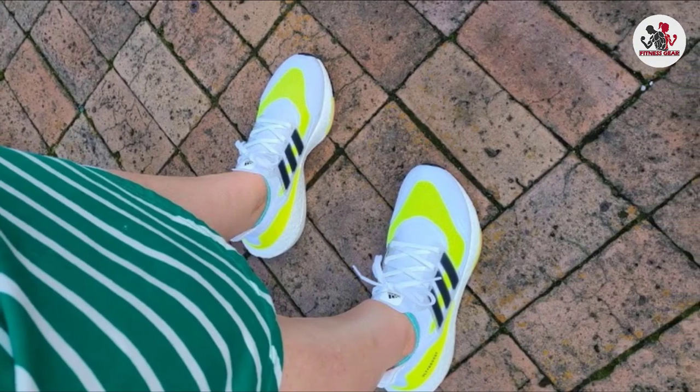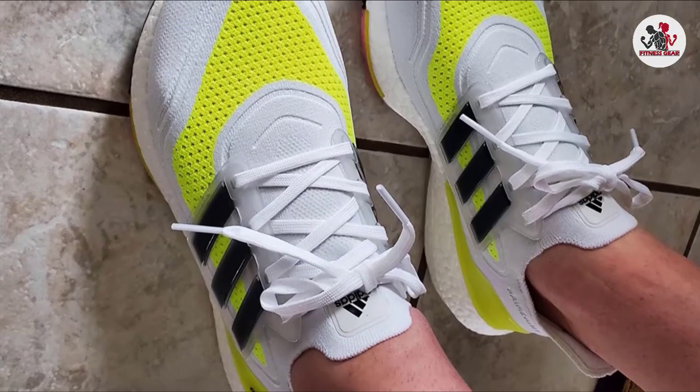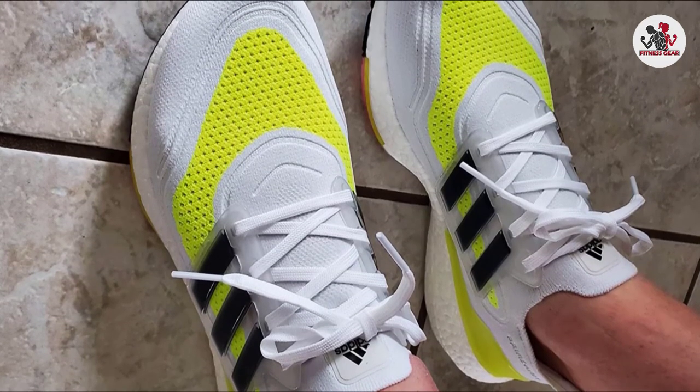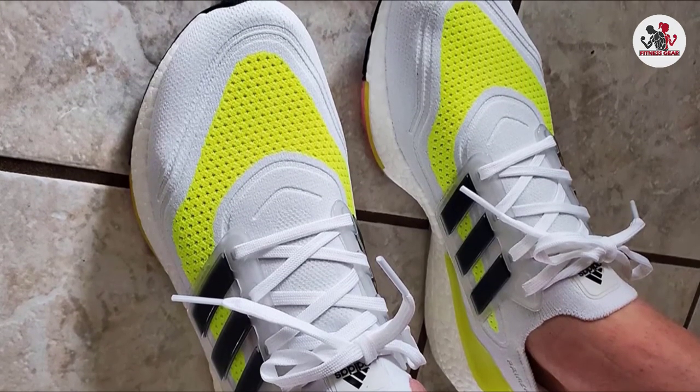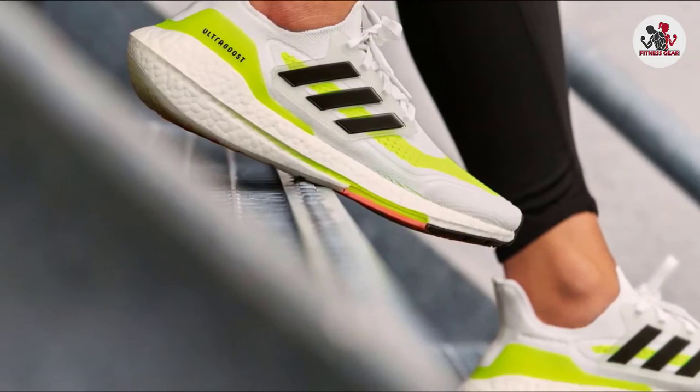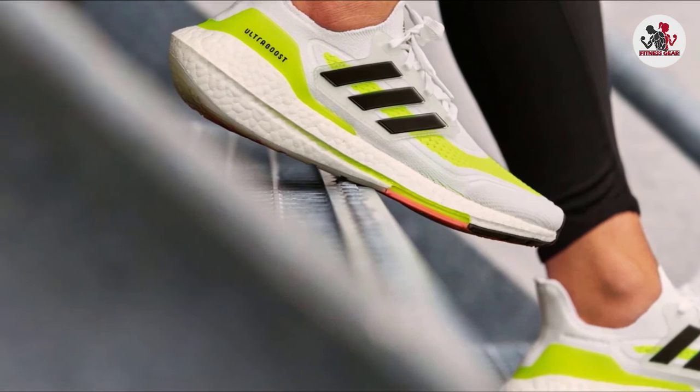The heels of these Adidas shoes are S-curved to increase ground coverage and avoid slippage. The classic Adidas Primeknit Upper is extremely breathable for long wear. The outsole is constructed out of Continental rubber for superior traction and grip. It also provides excellent ankle support.